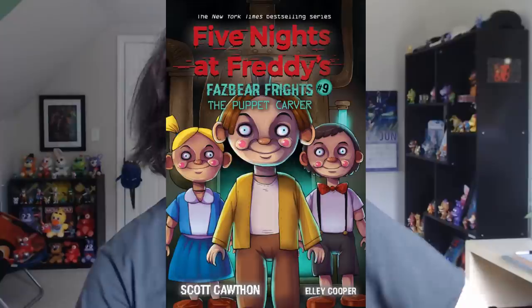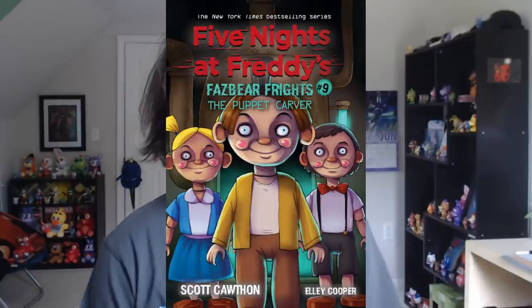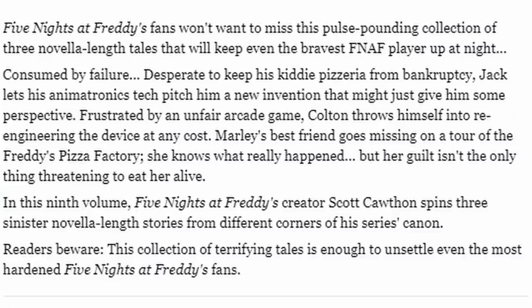I don't know what's up with the dolls on the cover. We've speculated that they are the roles of Freddy, Chica, and Bonnie, so maybe he gets turned into Foxy — I don't know, I'm just speaking my mind. I'll quickly go over the synopsis for the book if you forgot about it: Consumed by failure, desperate to keep his kiddie pizzeria from bankruptcy, Jack lets his animatronics tech pitch him a new invention that might just give him some perspective. Yeah, he's getting turned into an animatronic doll — it's obvious at this point.